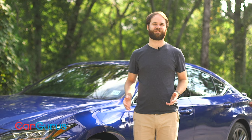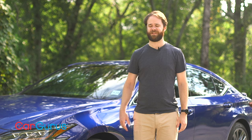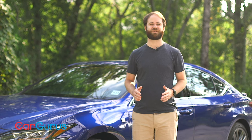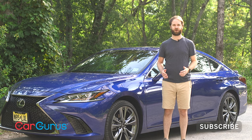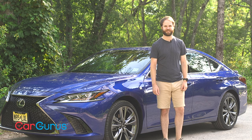It's a quiet, reserved honors student that bought a pair of Chucks for its first day of high school. The Lexus ES350 F Sport may be a little confused, but at its core, it remains one of the industry's most comfortable sedans. Thanks for watching. For more videos, be sure to subscribe to the CarGurus YouTube channel. We look forward to hearing from you in the comments, and we'll see you next time.